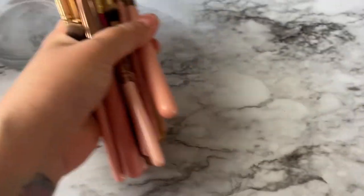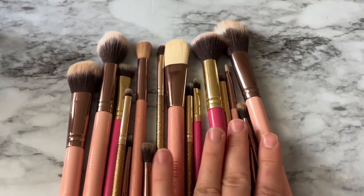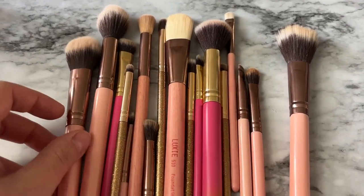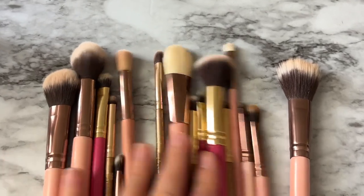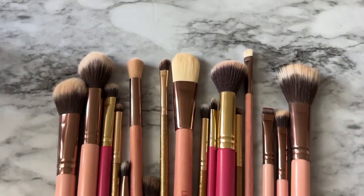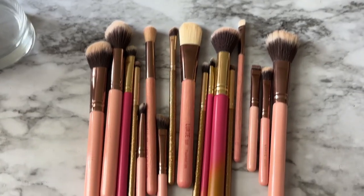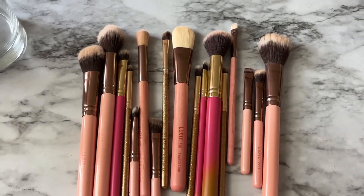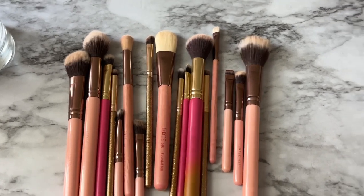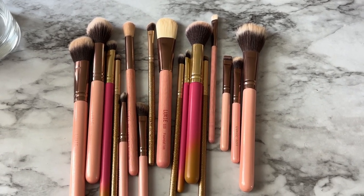I have a ton of Lexi brushes and again all of these are from Ipsy. I don't even know if Lexi is a brand that has an actual website — I'm not sure if it's just strictly a brand that Ipsy carries. Just a variety of face brushes, some mini brushes, eye brushes. I think this might be the brand I have the most brushes by, actually. I'm going to count all my brushes at the end — I'm guessing I have over a hundred. Leave a comment — pause the video right now and guess how many brushes I have!